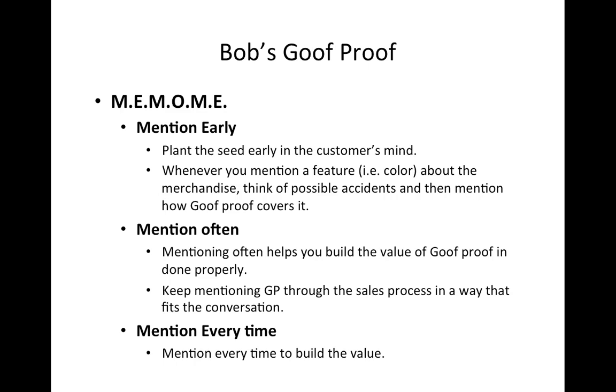As soon as you greet that customer through the door, if you have a moment to engage the customer and explain the placard, mention that there is a protection plan — there is a Goof Proof that covers all accidental damages in the next five years for all the products that we sell here. Just mention a little bit early in your conversation.